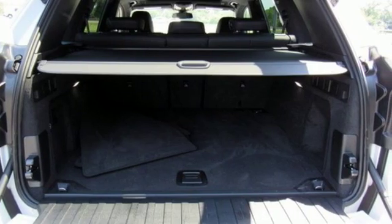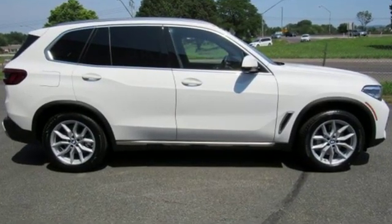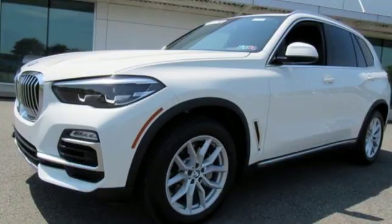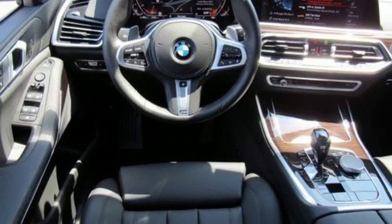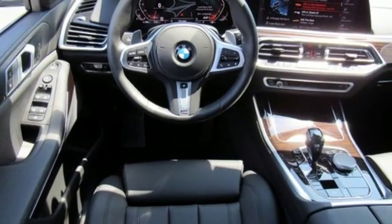Integrated navigation system with voice activation, power heated mirrors, dual zone climate control, configurable instrument gauges, Apple CarPlay with one-year trial, power tilting steering column.